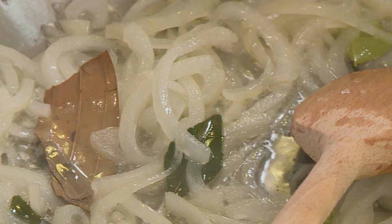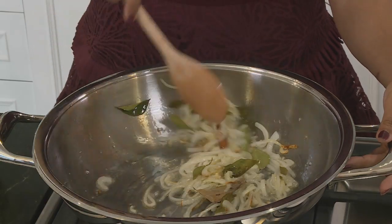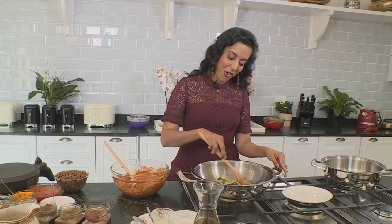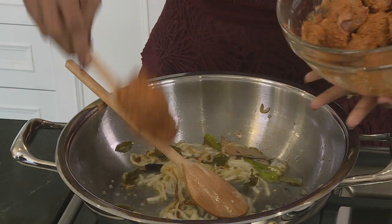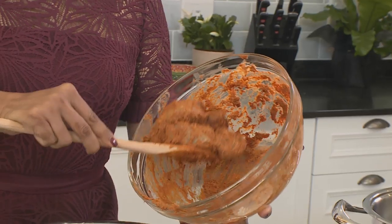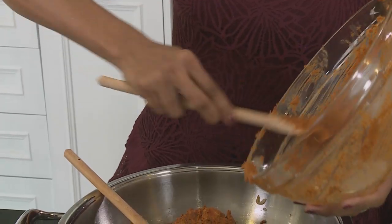Fry the onion until the moisture evaporates and then they start to turn beautiful and golden in color. The onions are starting to turn brown around the edges — the mix in the pan is golden, it's beautiful. Ready for the lamb — spoon that into the hot oil.